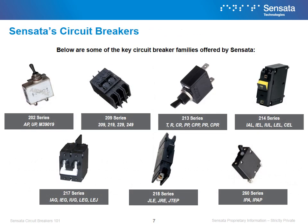Sensata offers many different hydraulic magnetic circuit breakers that address a variety of needs found in different applications. The 202 series is designed for military and Division I applications. The 202 series is designed for heavy-duty industrial applications and is mainly used in HVAC applications. The 213 series is a compact circuit breaker. The 214 series is an all-purpose circuit breaker. The 217 series is a compact UL listed circuit breaker. The 218 series is a circuit breaker rated up to 1,200 amps. And lastly, the 260 series is a compact DC circuit breaker.